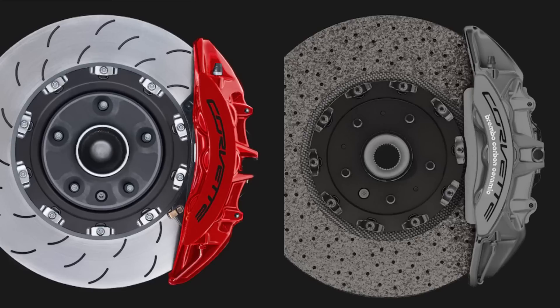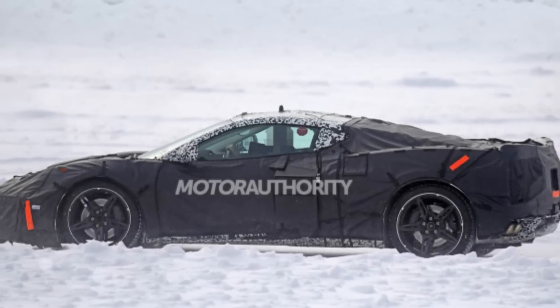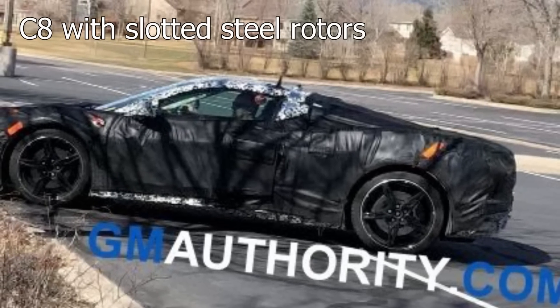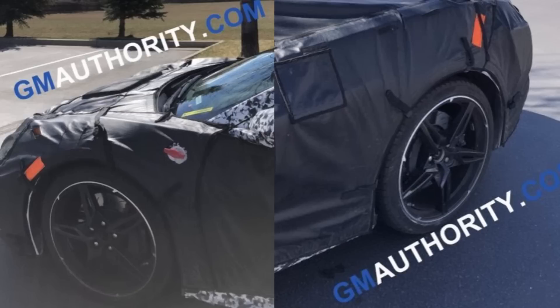I think the most logical explanation is that this is actually the base model C8 Corvette we're seeing out testing. There will be a C8 Z06 or C8 ZR1 that comes with more upgraded equipment — that will be the six-figure supercar we're hearing so much about. But this base variant is actually going to be much more affordable and attainable for the average person. That's the first piece of information I found really interesting as it pertains to the potential pricing of the C8.